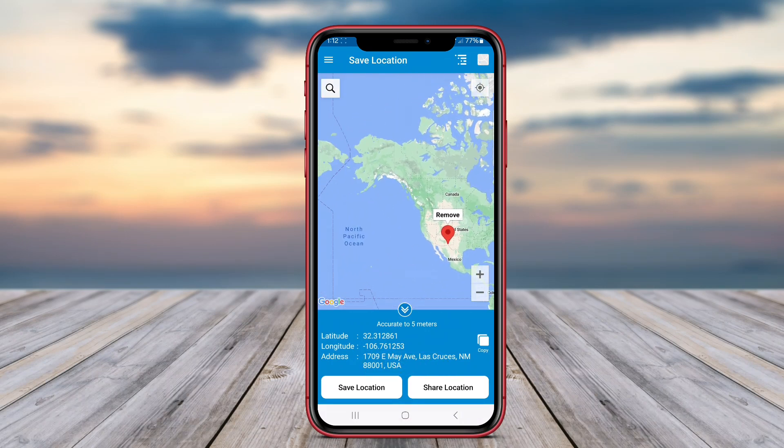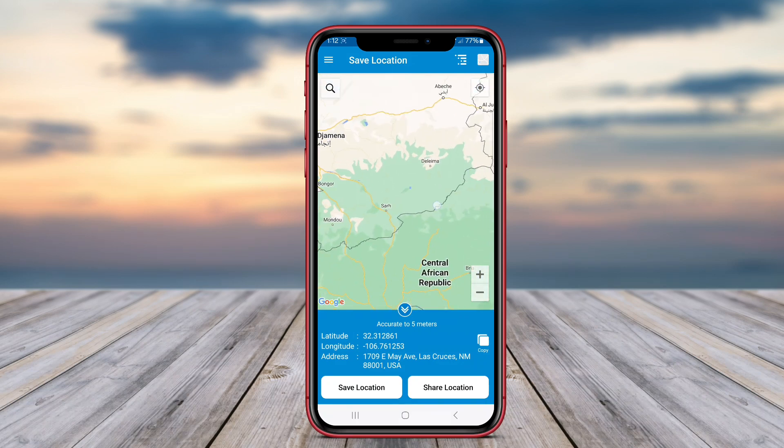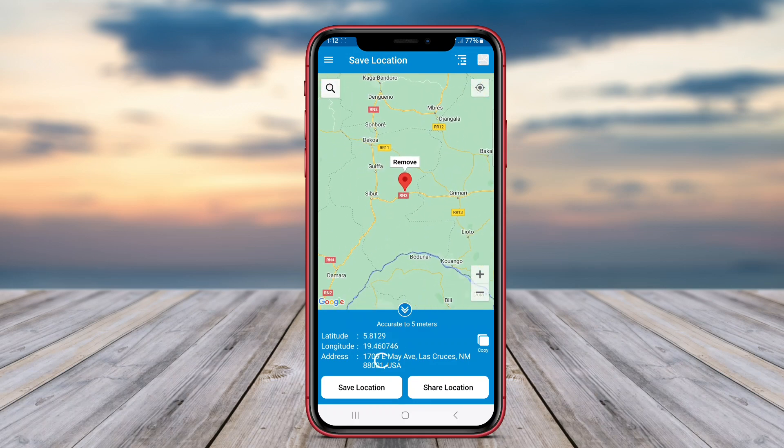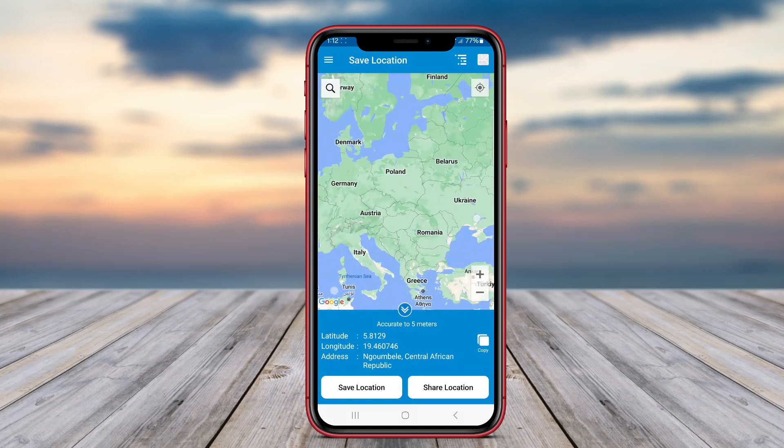The best GPS location-saving apps often come with features like offline maps, integration with other apps, and the ability to customize saved locations with notes or tags. They enhance convenience for outdoor activities like hiking or visiting new cities, allowing users to easily navigate back to saved spots.